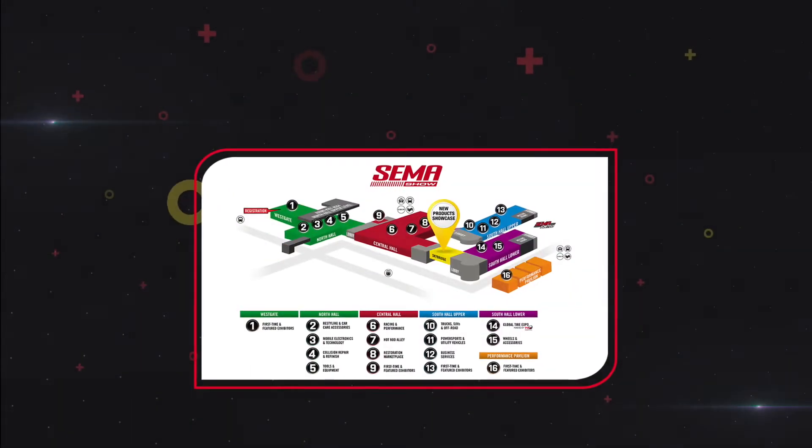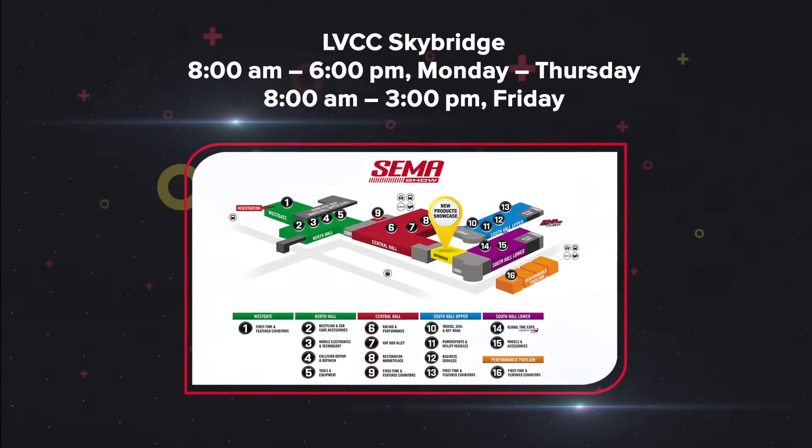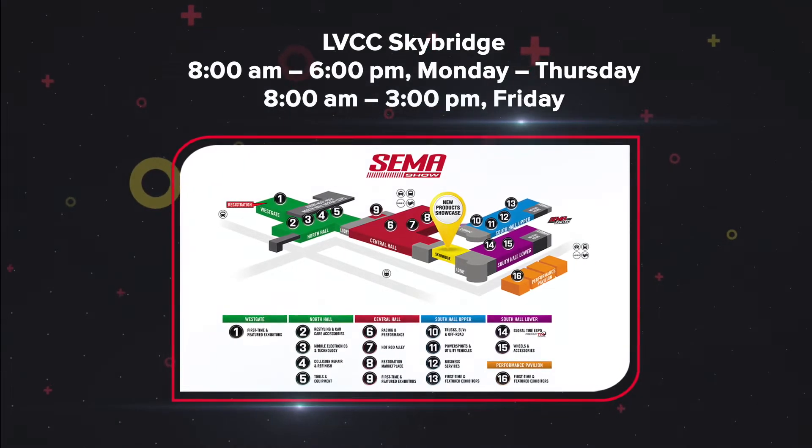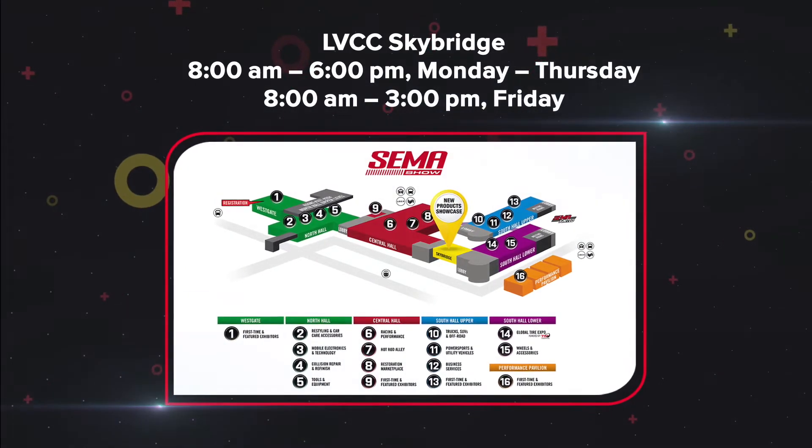Visit the New Products Showcase at the LVCC Skybridge between Central and South Hall from 8 a.m. to 6 p.m. Monday through Thursday, and 8 a.m. to 3 p.m. Friday.